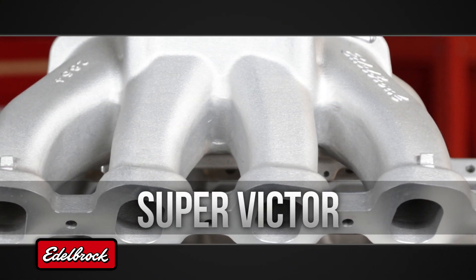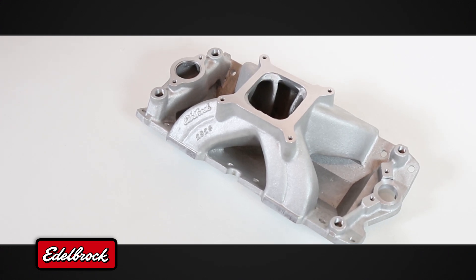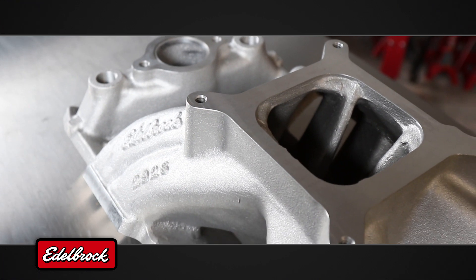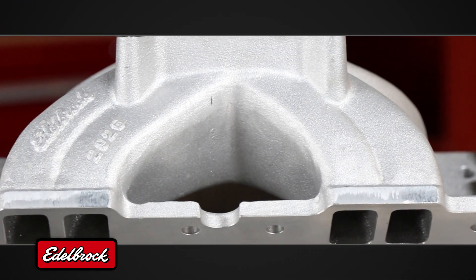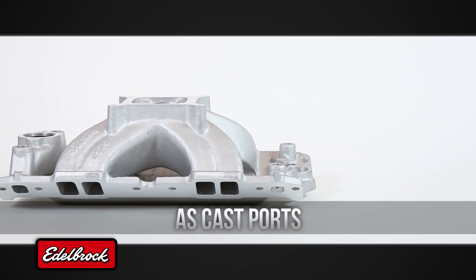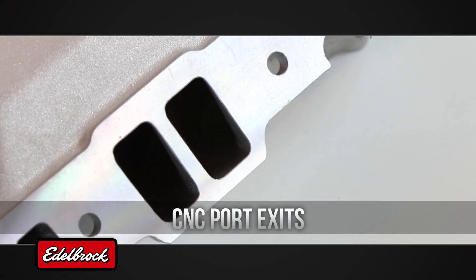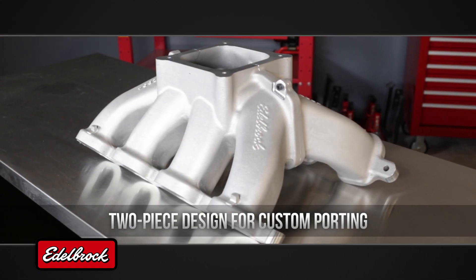For big cube, heavy breathing engines, the modern Super Victor line of manifolds features the ultimate in airflow. Built for large carburetors or throttle bodies, these intakes are designed with engine builders and racers in mind. Super Victor intakes are available with high-flow as-cast ports, CNC'd port exits set up to race straight out of the box, or two-piece designs ready to port for custom applications.